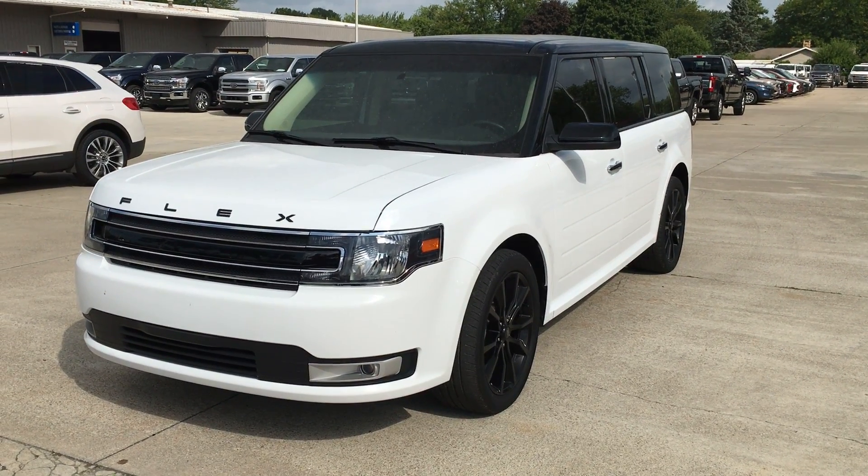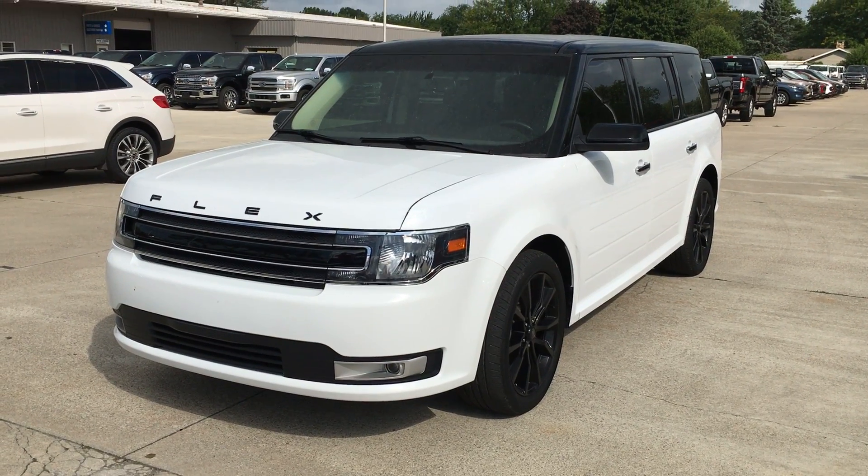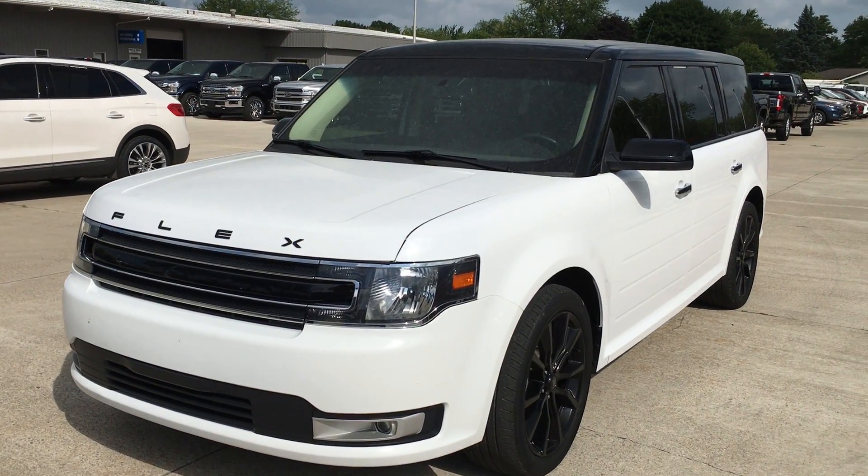Hi there, I'm Alex with Terry Hendricks Ford and this is our Ford Flex. I'm just going to give you a quick little walk-around video here for you. I'll let you check out the vehicle and give you an idea of what you're going to take a look at.